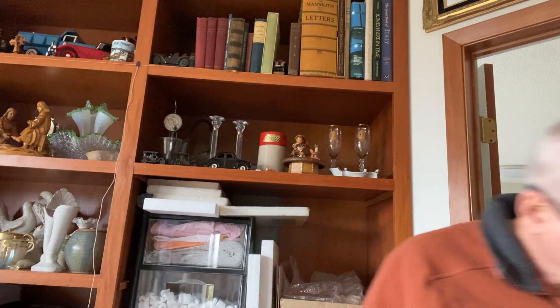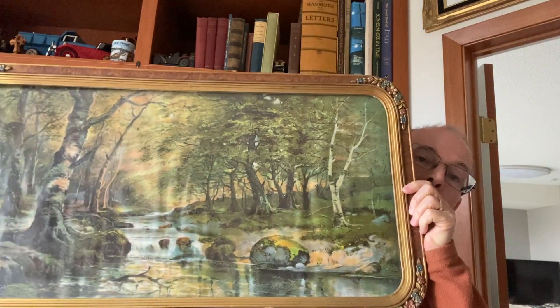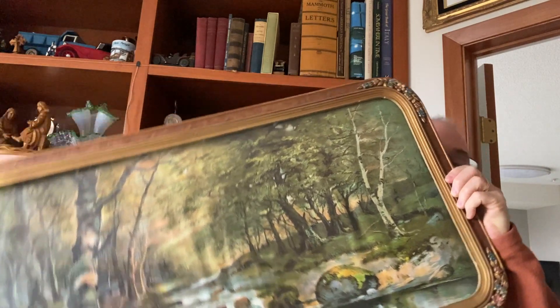As many of my long-time viewers know, I love artwork, and today was no different. I did learn something new today. I found this fabulous print — this is a lithograph. The colors are just still vibrant, so this was obviously stored in a very dark place, outside of direct sunlight, which kept the colors so well.